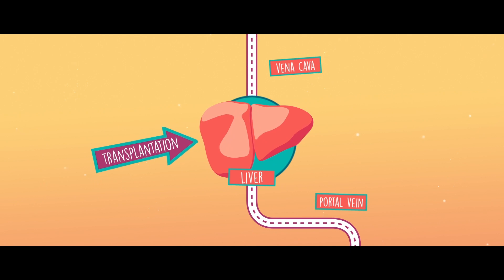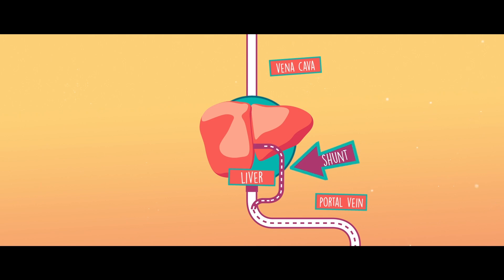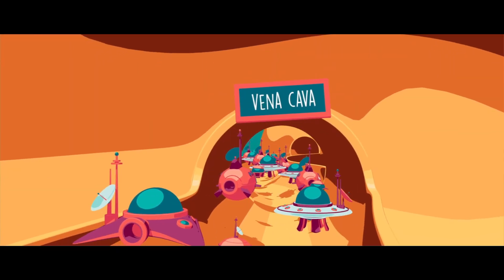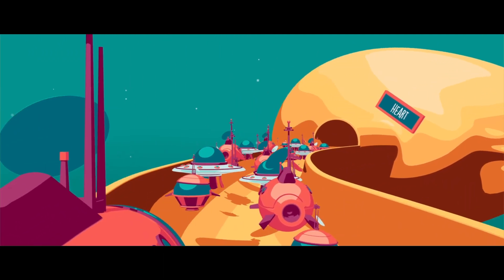If the blockage is at the entrance to the liver in the portal vein, surgeons create a shunt — a new path — thus avoiding the obstacle and allowing the blood to reach the liver where it circulates normally. You now know everything, or almost everything, about portal hypertension and how to treat it.